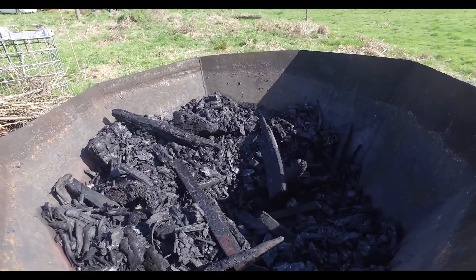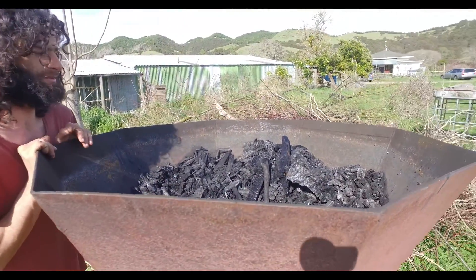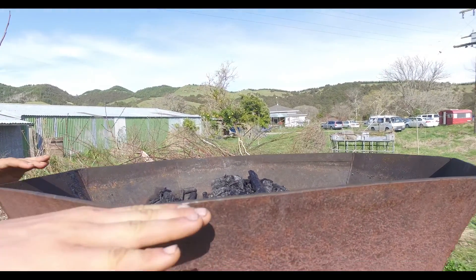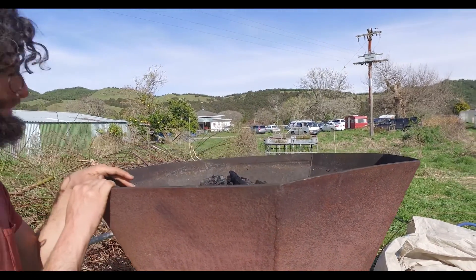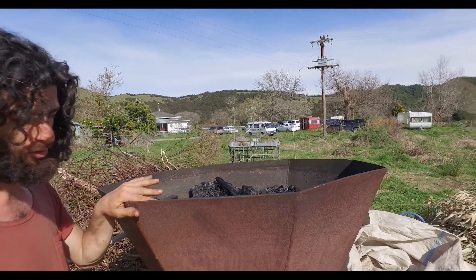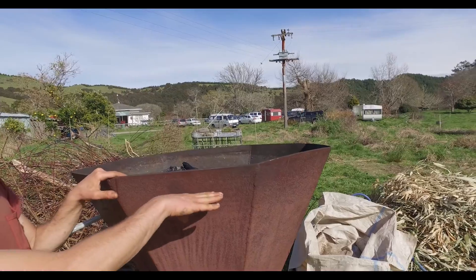Biochar is an amazing strategy we can use to increase the fertility of our soils, whether it's our forest gardens, annual gardens, or pasture. We can even feed biochar to animals and increase milk production by a lot. There's no doubt anymore that biochar can be an amazing application for our soils, increasing fertility.